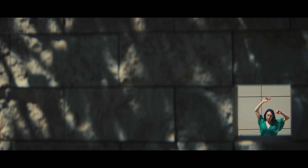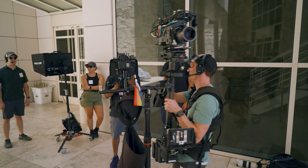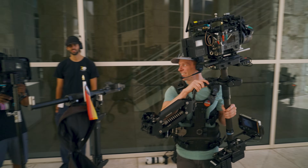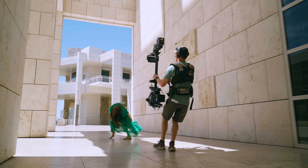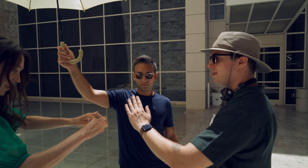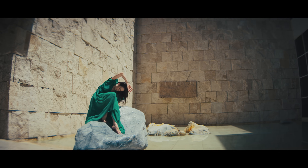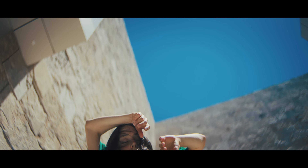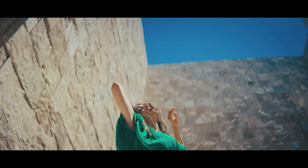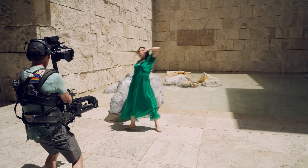We put two limitations on ourselves: natural light exclusively, and the smallest crew absolutely possible. It's impossible not to notice the stark contrast created within the architecture of the Getty Center. Knowing we weren't going to add any artificial light, you have no choice but to embrace the natural. There are two approaches — hiding from the hard light, shooting only in shadow or shaded areas — but I find that visually less interesting than the harsh contrast you get with a hard etched light coming in from a shaft of light.